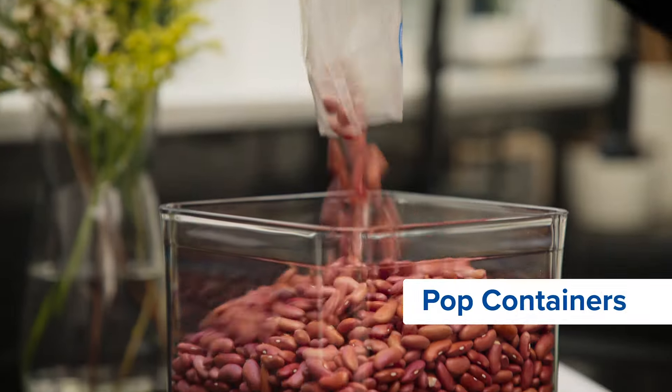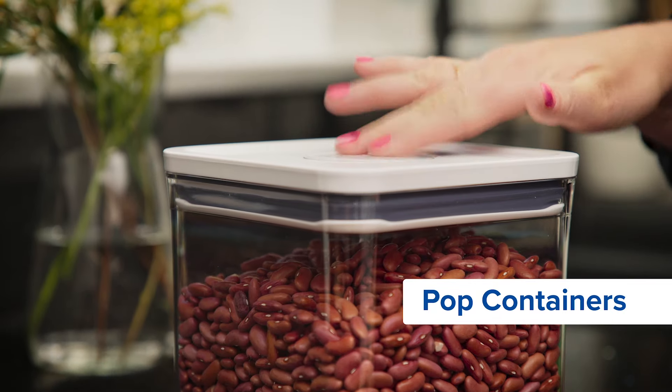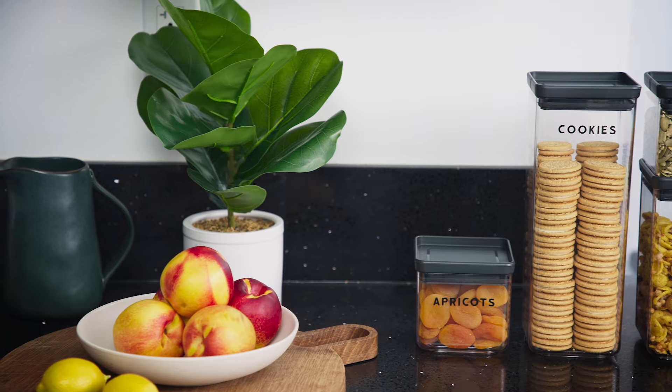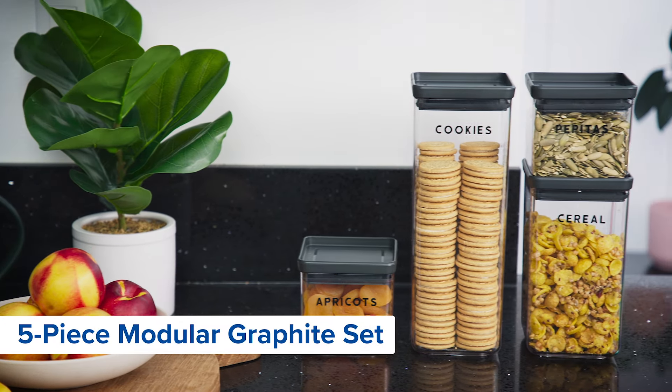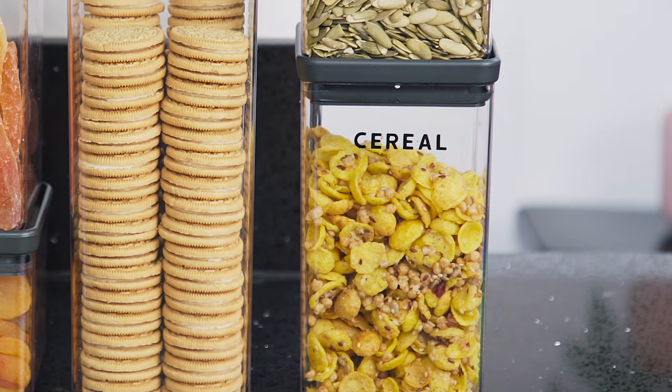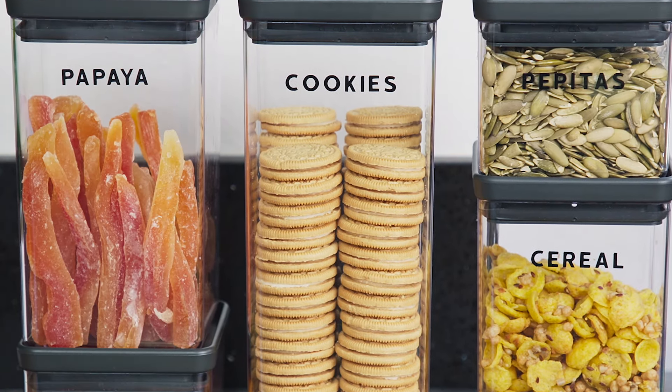These OXO pop containers are a classic for a reason. They have a button on top that keeps the air out and they stack to really maximize your space. If you're looking for a sleek and elegant option, this five-piece modular set in graphite is a great choice. They're pretty enough that they can live out on an open shelf or even out on the counter.